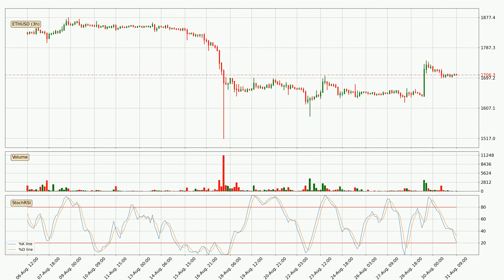Moving to the three hourly stochastic RSI, there are no signs of the stochastic RSI being oversold or overbought at this time, but we can see that the trend is currently going down because the K line is below the D line.